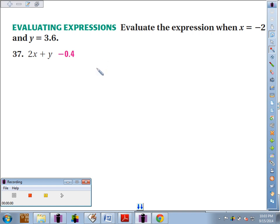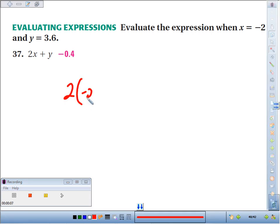Number 37, we're supposed to evaluate the expression when x is negative 2 and y is 3.6. So we've got 2 times negative 2 plus 3.6. 2 times negative 2 would be negative 4 plus 3.6.